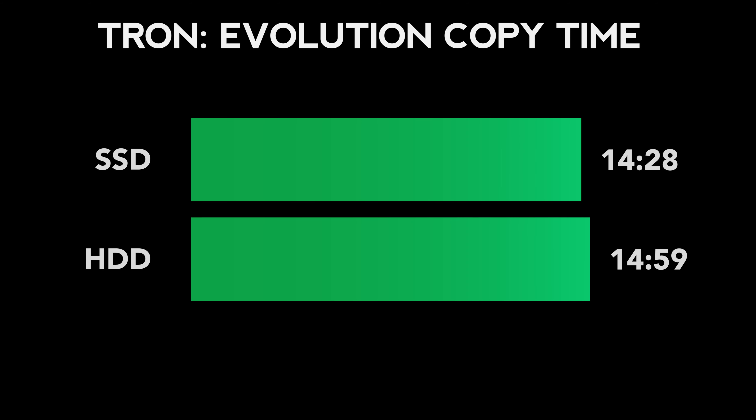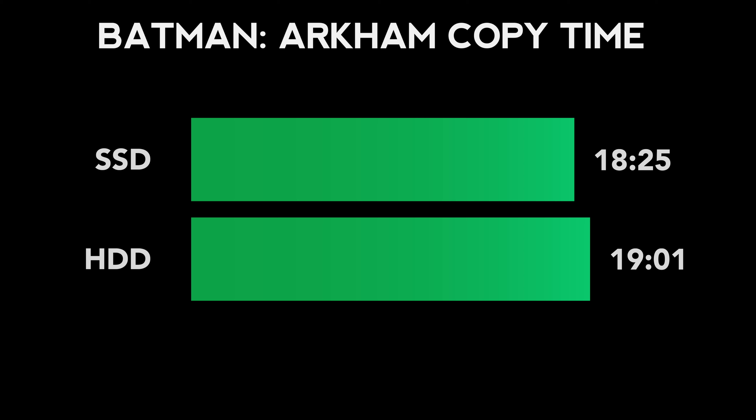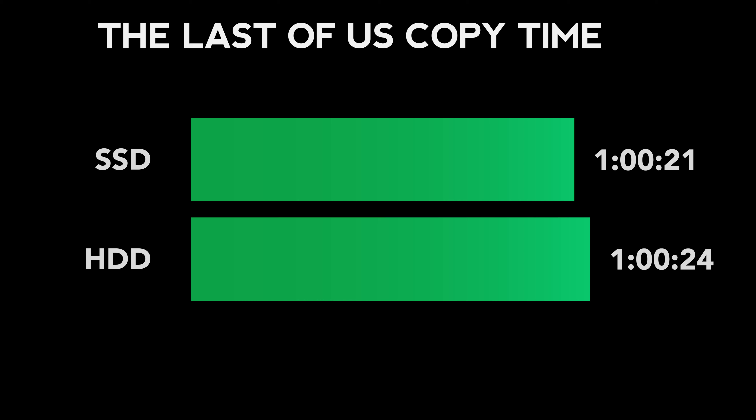With a small-sized game like Tron Evolution, the results were not particularly impressive. The disc copied in 14 minutes and 28 seconds with the SSD, and 14 minutes and 59 seconds with the original hard drive. Batman Arkham City wasn't remarkably better either — 18 minutes and 25 seconds with the SSD versus 19 minutes and 1 second with the hard drive. With a large game like The Last of Us, it was uncanny how close the two were — only a three-second difference. The bottleneck for disc copying isn't the SATA connection; it's the Blu-ray drive itself. So there's no real benefit to having an SSD for disc dumping.